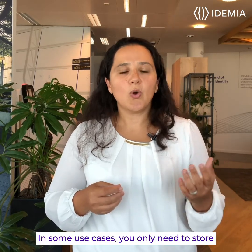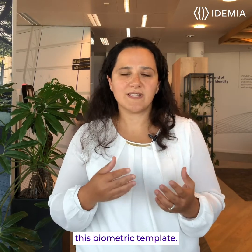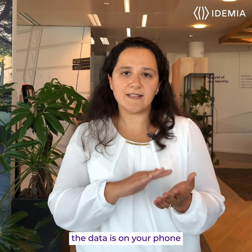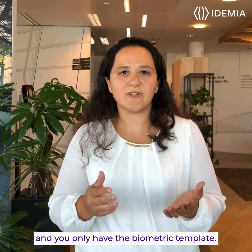In some use cases, you only need to store this biometric template. For instance, if you want to unlock your smartphone, the data is on your phone and you only have the biometric template.